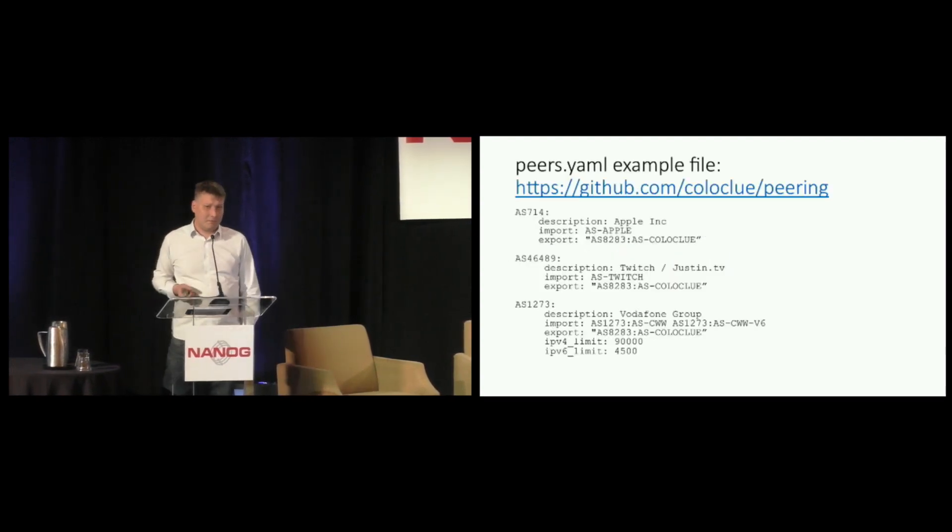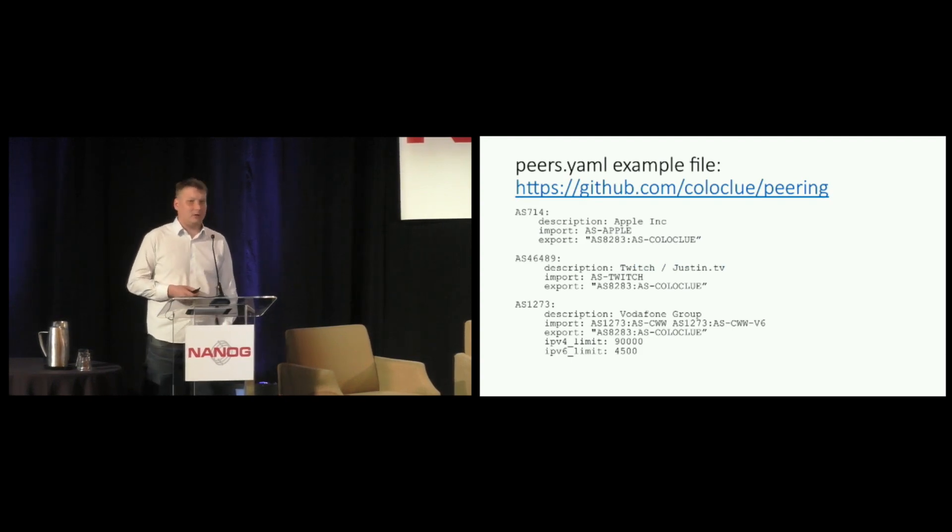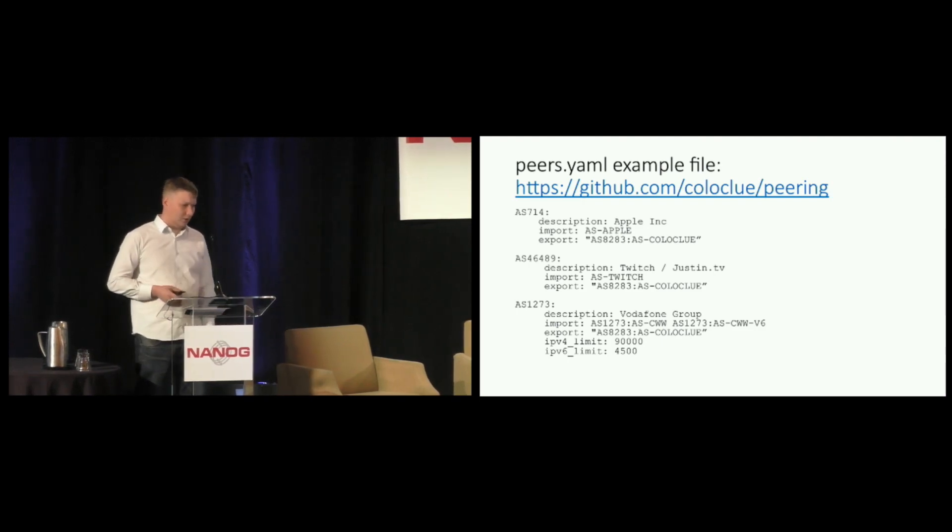This is an example of our backend database — it's just a flat YAML file. At the top level there are keys that represent the autonomous systems. Under that top level key we have various data fields such as a description, which AS-set to import, and what we will export to them. This way we can also configure downstreams. And as we discover that certain things cannot be retrieved from PeeringDB, we add new key-value features to the YAML parser.